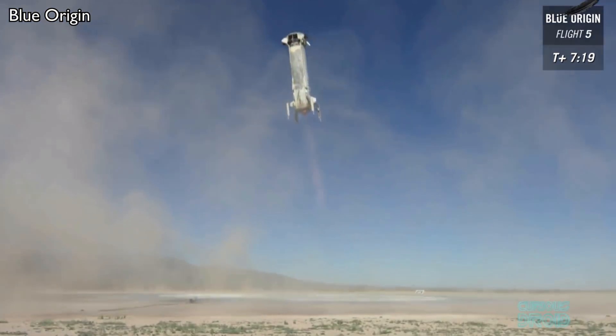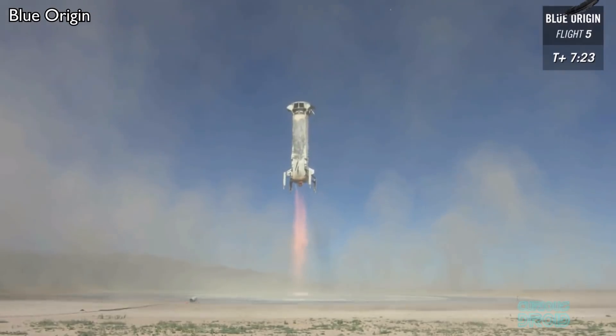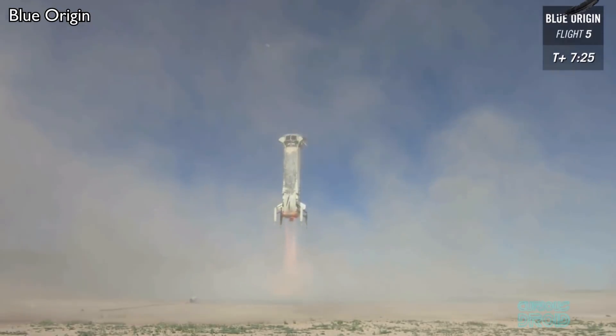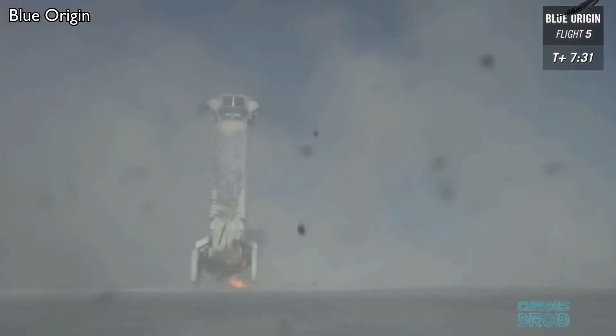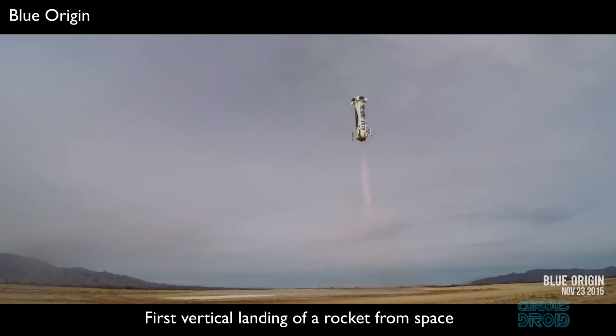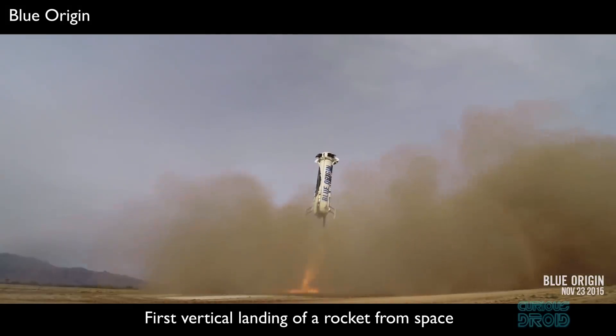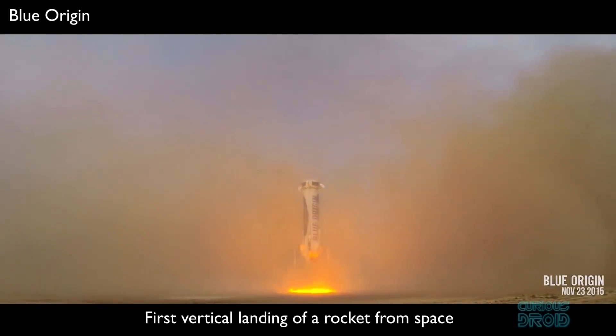Only one other rocket can perform a similar feat, and that's New Shepard, a sub-orbital booster built by Jeff Bezos' Blue Origin. New Shepard is decorated with the image of a giant feather which, according to Bezos, is a symbol of the perfection of flight. On November 23rd 2015, New Shepard became the first rocket to fly to space and return to make a vertical landing.